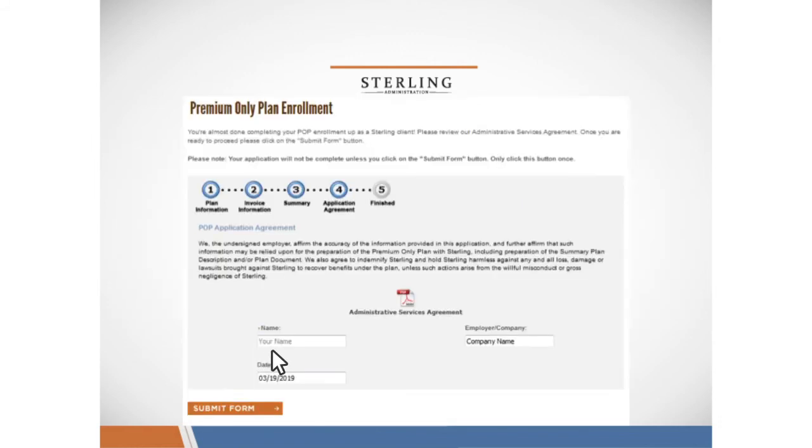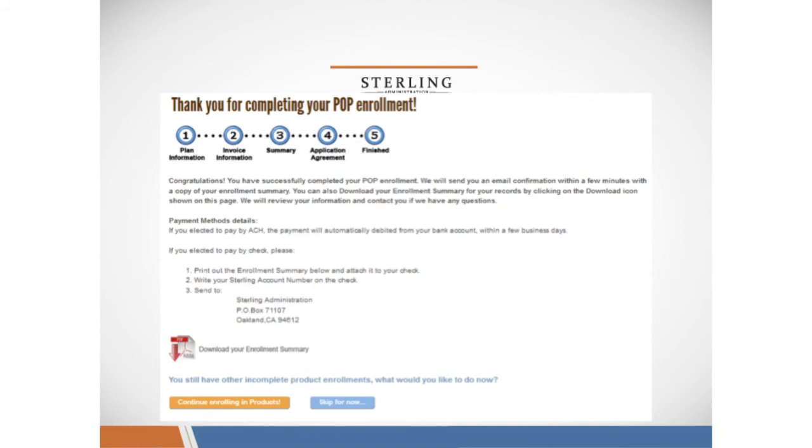On the next screen, you'll type in your name, review our administrative services agreement, and then submit the form. From here, you'll receive a confirmation with a downloadable enrollment summary. This summary will also be emailed to you.